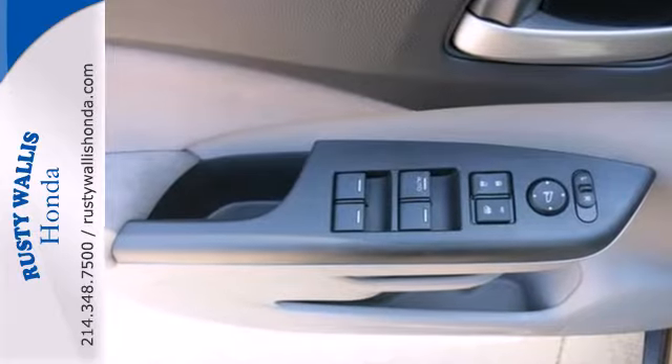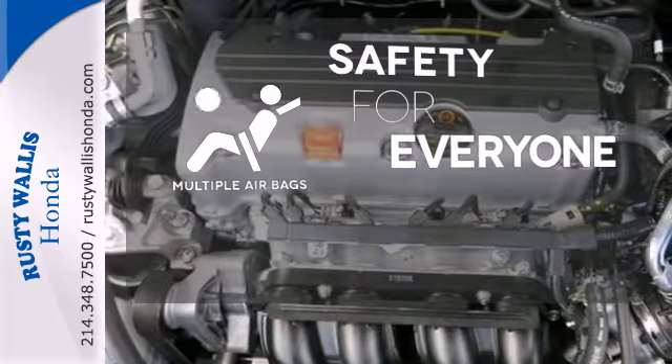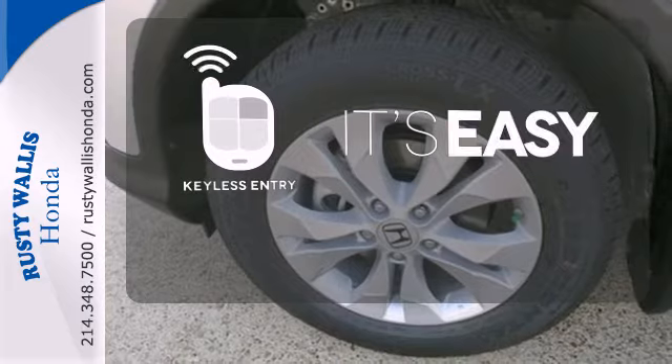Plus, you'll enjoy all that cargo space with the rear seat folded down. Multiple airbags provide safety for everyone in those worst-case scenarios. Keyless entry makes it easy to get in comfortably.